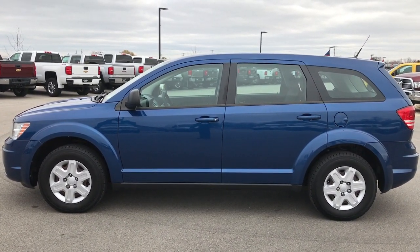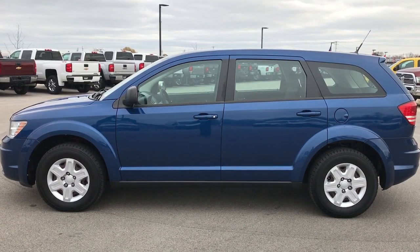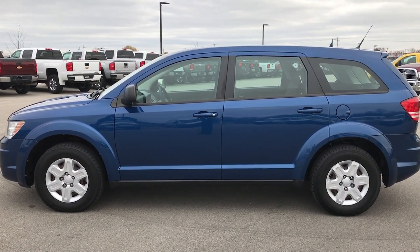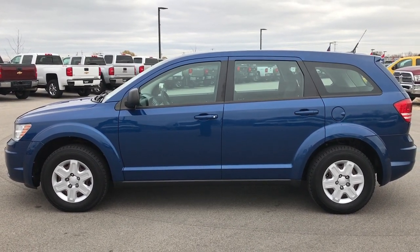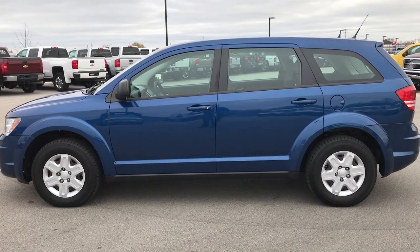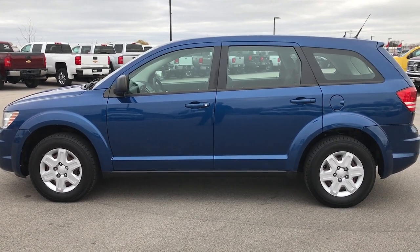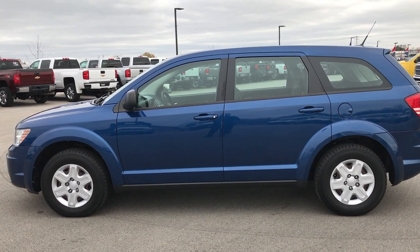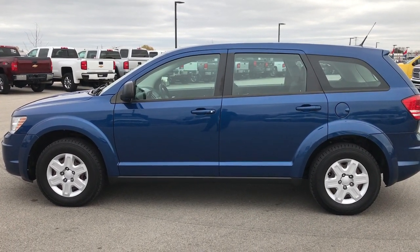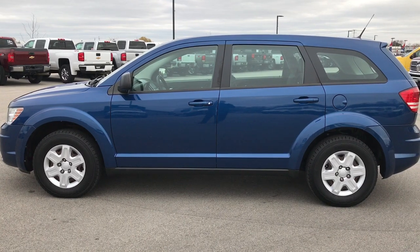If you like it and want to make this Journey yours, give us a call right now at 920-921-0850. Ask for one of our sales associates to make this vehicle yours today. Once again that number is 920-921-0850. Thanks for checking out my video — if you want to check out more videos like it, go to our YouTube channel at youtube.com/summitauto.